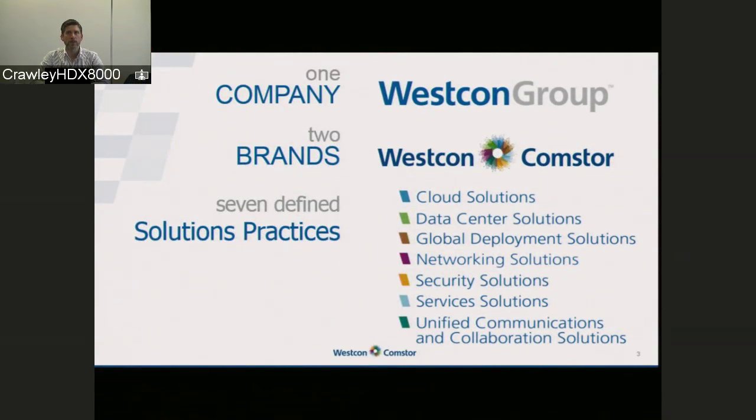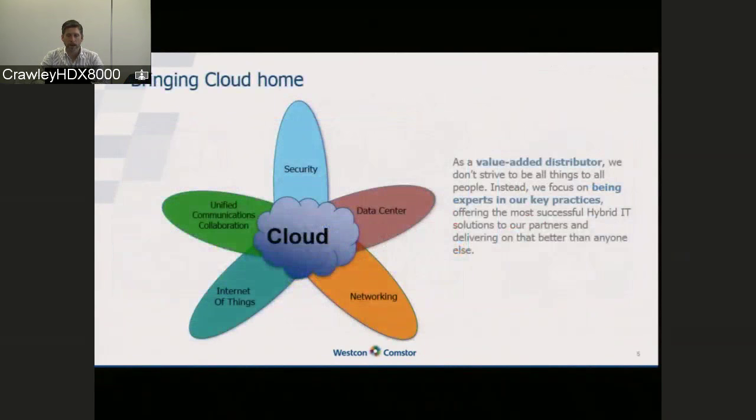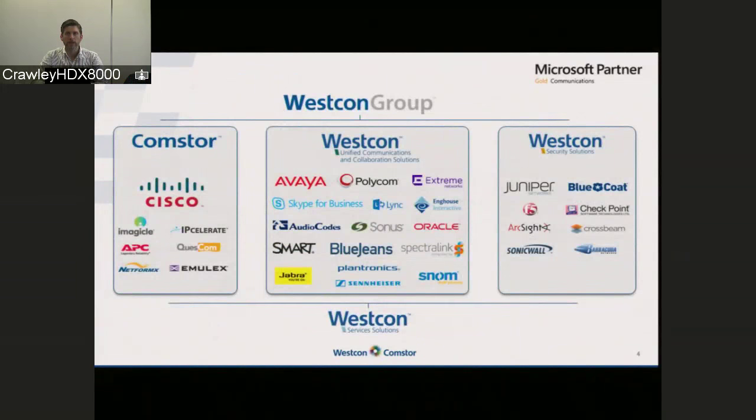We have Westcon Security, which covers most of our hardware vendors across those three brands. But we have other solution practices supporting that, including Westcon Services, which covers all of those different vendors and practices and helps us to enhance the offering that we bring to you and that you can bring to your end users. Within each of these core areas, we support a number of vendors, each with a specialization. And it's within UCC that BlueJeans now sits, along with some of our other unified comms collaboration vendors.